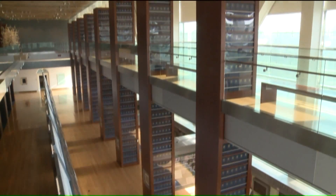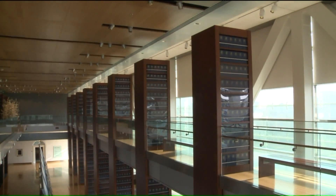That's the Long Room at Trinity College in Dublin, Ireland. But this long room in Little Rock contains boxes of history. A presidential library is here for everyone, regardless of how long it's been since he was president.